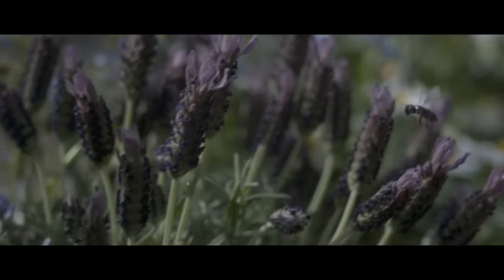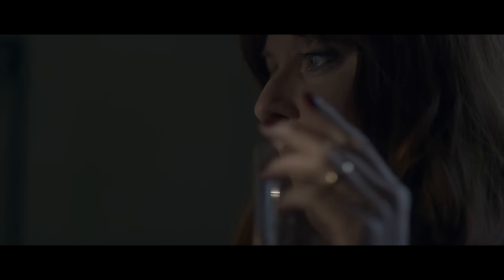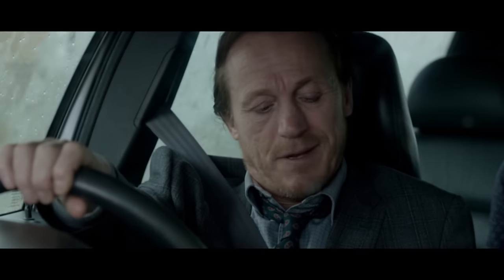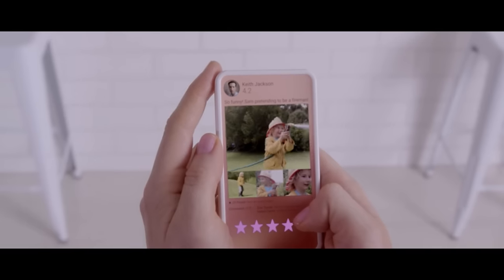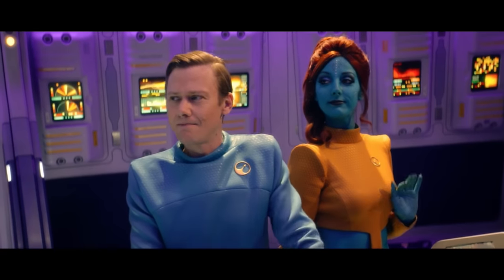Black Mirror is typically a show that focuses on futuristic technology that can be used for widespread good, but humans end up corrupting it and using the new tech for something more destructive than originally intended. We usually focus on people like Lacey, or Sarah's mom, or Amy, or Liam, or Stripe, or Bing — people who are byproducts of their society, put into a situation where this new tech or these new concepts already exist, and are either corrupted, used, or destroyed by the new tech or the people manipulating it.